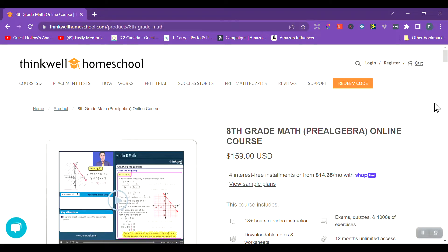My next daughter, who is going into seventh grade, is starting pre-algebra. I did a whole video comparing homeschool math online curriculum options — preferably ones that do the marking for me — and I'll link that video in the description below if you want to see the seven math programs I was comparing. She chose ThinkWell Math for her pre-algebra.